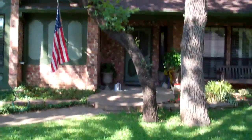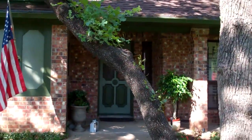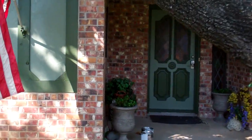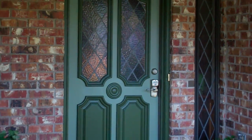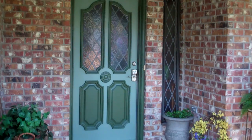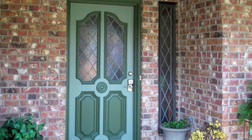Come up here and take a look at the front door. We didn't put the kick plate back on because they're gonna install a new one, but the detail really makes that door pop.